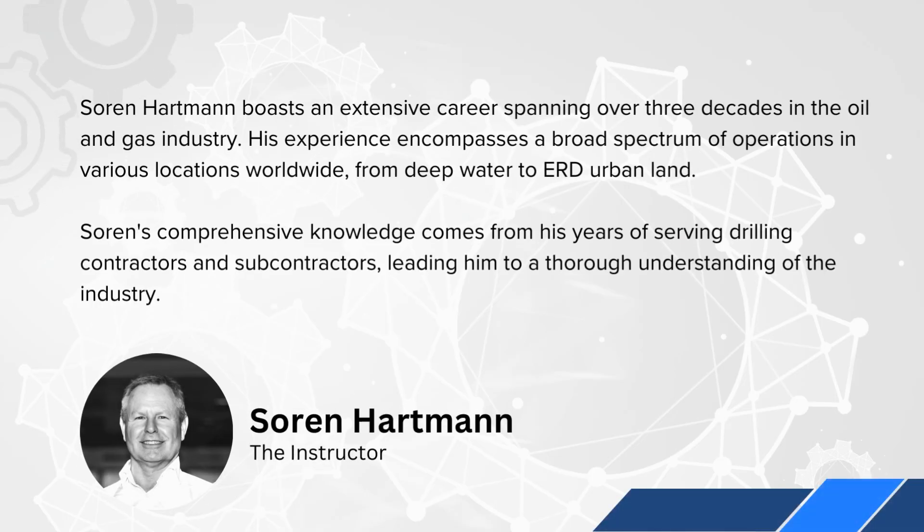Soren Hartman boasts an extensive career spanning over three decades in the oil and gas industry. His experience encompasses a broad spectrum of operations in various locations worldwide, from deep water to ERD urban land. Soren's comprehensive knowledge comes from his years of serving drilling contractors and subcontractors, leading him to a thorough understanding of the industry.